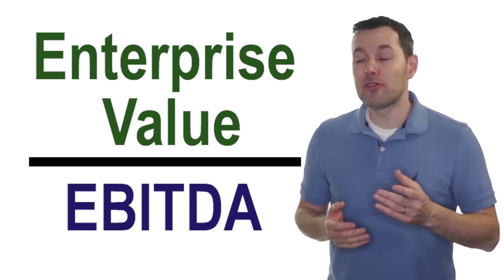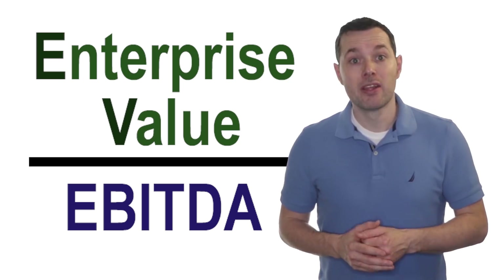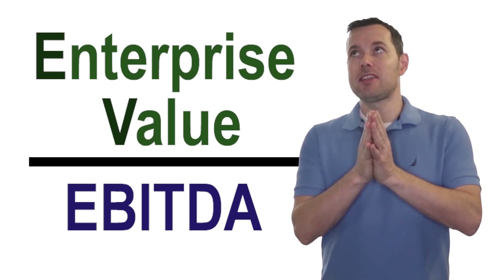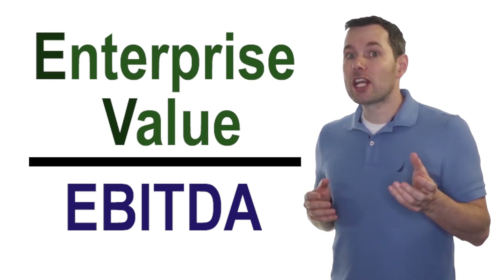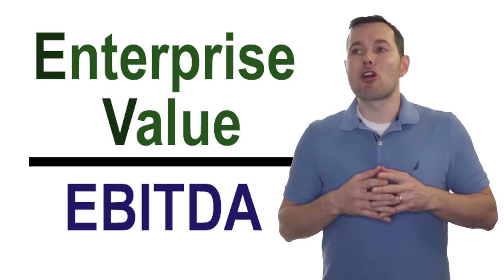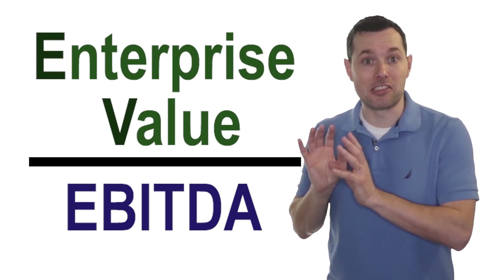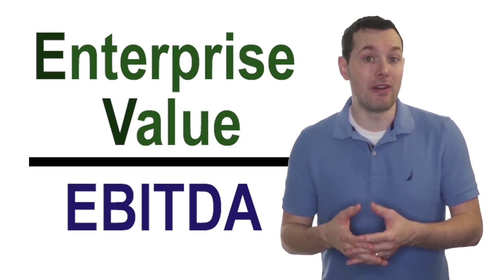First is enterprise value — often shortened to EV, so you might hear this called EV to EBITDA. Then EBITDA is short for earnings before interest, taxes, depreciation, and amortization. Let's look at how we can calculate this and how we can use it to properly buy a company like Tesla at a decent price, and hopefully come up with where it could be a good value.